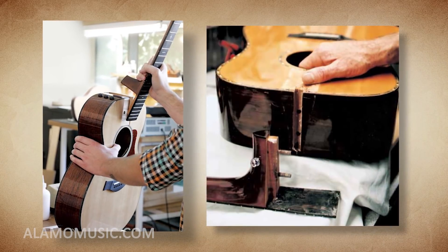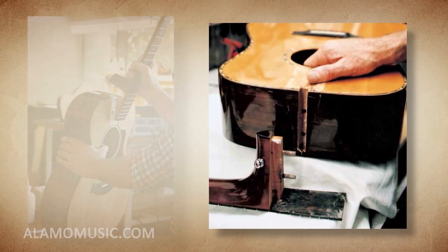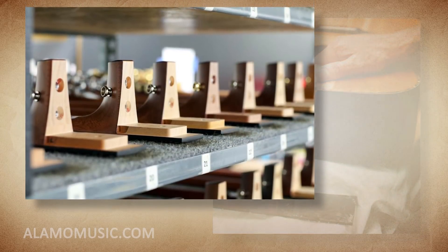Number 10. Taylor Guitars currently, and has always, used a bolt-on neck design. When Bob Taylor began building guitars, he felt that the standard dovetail glued-in neck joint was unnecessary, and he chose to bolt on the necks instead — something that was at the time deemed sacrilegious, but has now become very commonplace.